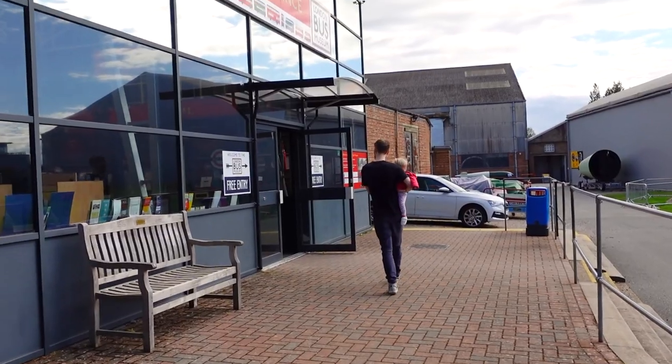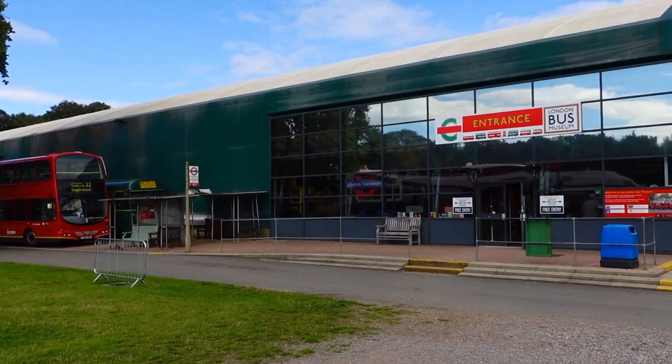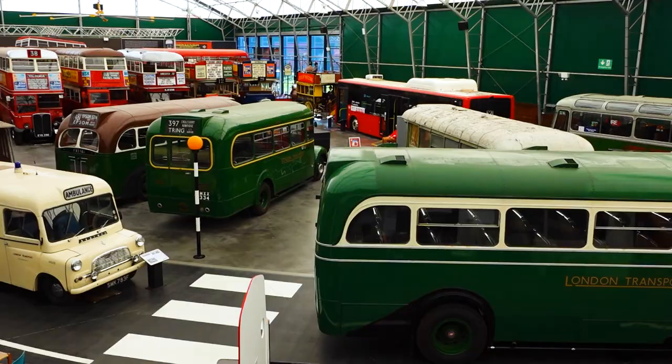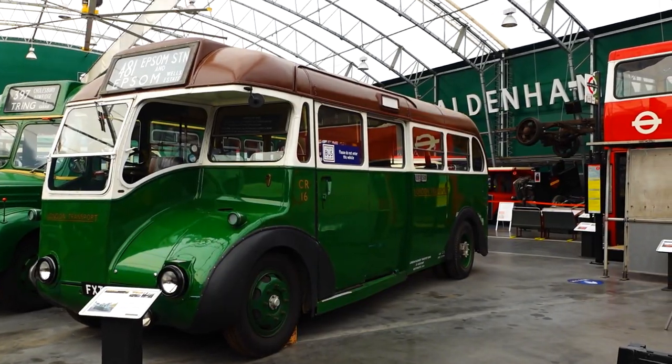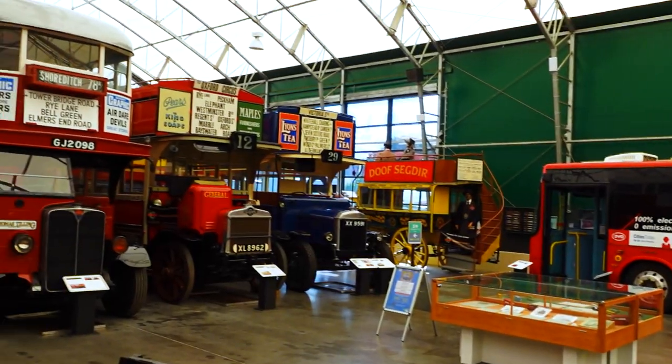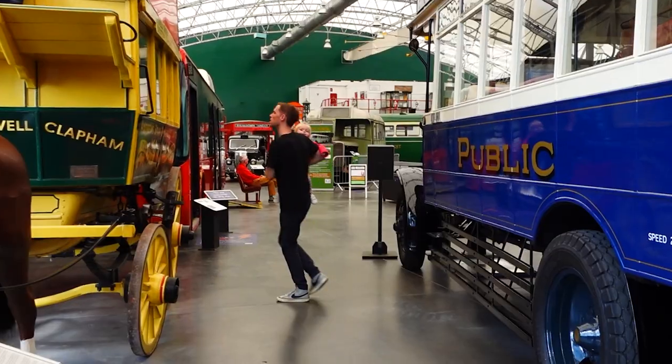We're just going to enter the London Bus Museum and see what's going on. It's getting towards the end of the day and Sienna's getting a bit tired, so we probably need to head off, but you could easily spend a good hour or so in here just exploring. It's not huge, but there's a lot packed into a small area. If buses are your thing you'll love this — there's a great selection and loads of additional content, paraphernalia, and collections beyond just the main buses.